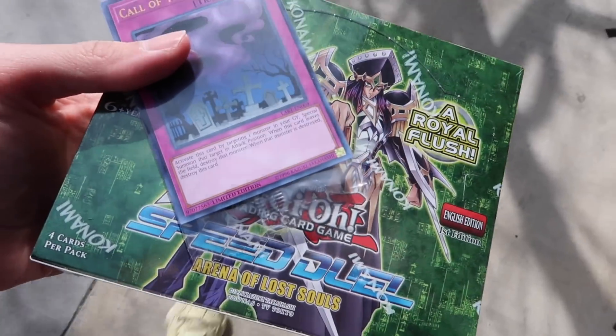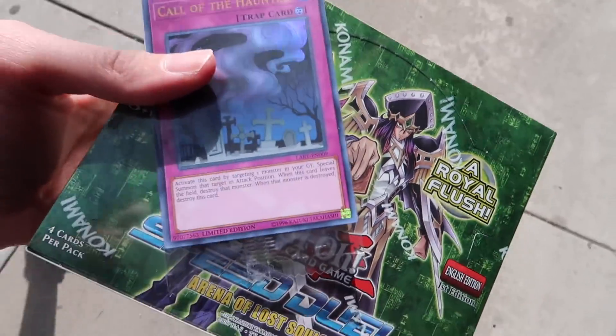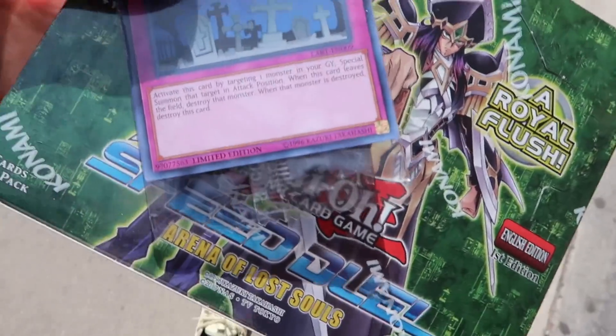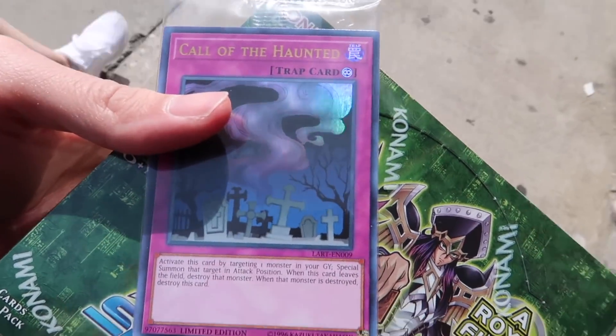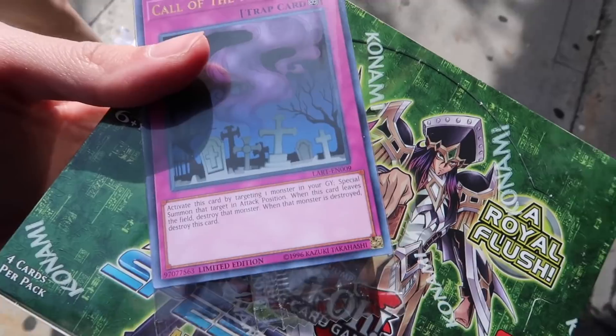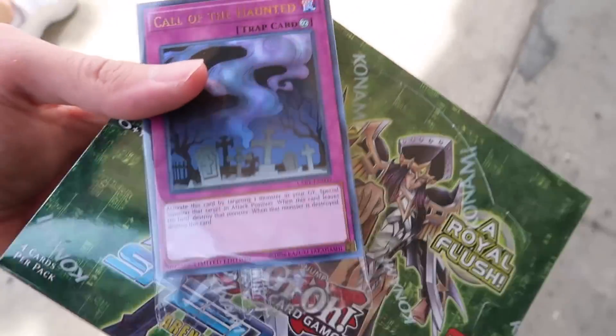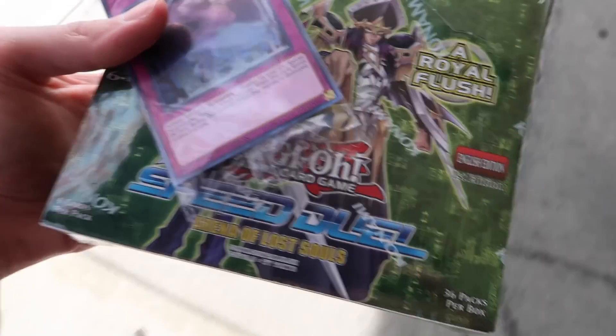So we got our box — can't wait to open it. And also, for spending $30 or more on product, we get this Call of the Haunted. The cool thing about this is it's the original Japanese art for it with the crosses. When it came out in America originally, we got like an altered or edited version of it. So pretty cool. Let's head back and see what we pull.